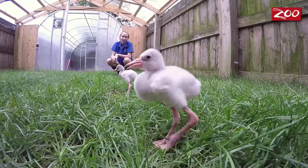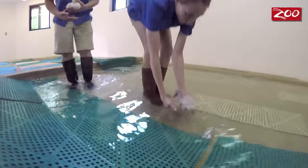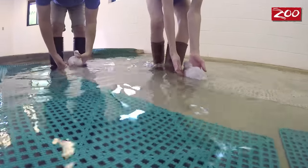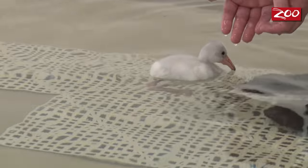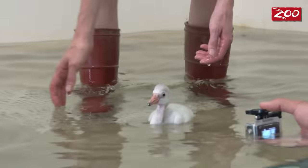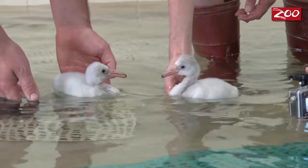We'll take them out into the yard, we'll walk them around, and we'll actually even give them swimming lessons. Flamingos are naturally drawn to water — they're shorebirds, they're naturally buoyant, and they love the water, so swimming them is an integral part of their exercise regime.